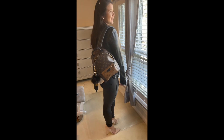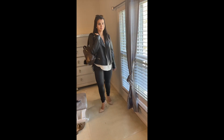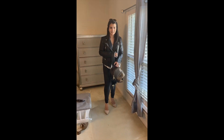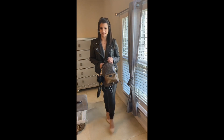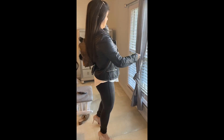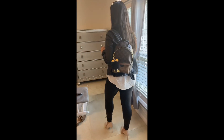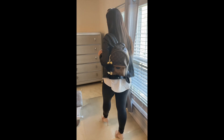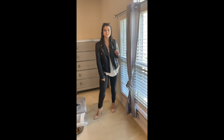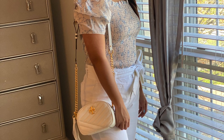The next outfit is a moto jacket. I have it paired with Spanx — this is my favorite Spanx, it looks like leather but it's not. It's really pretty for going out at night. I have it paired with the Pochette Accessories LV in reverse monogram.